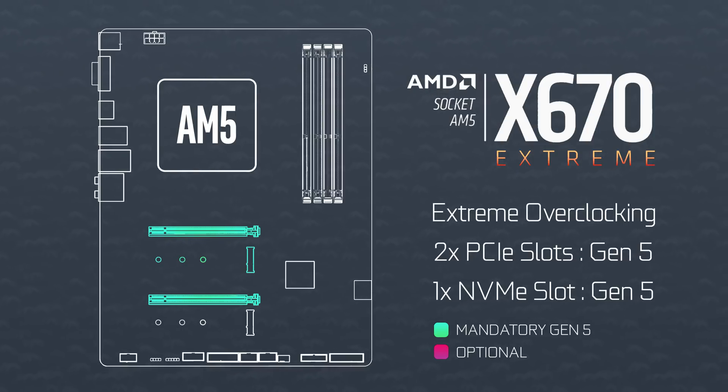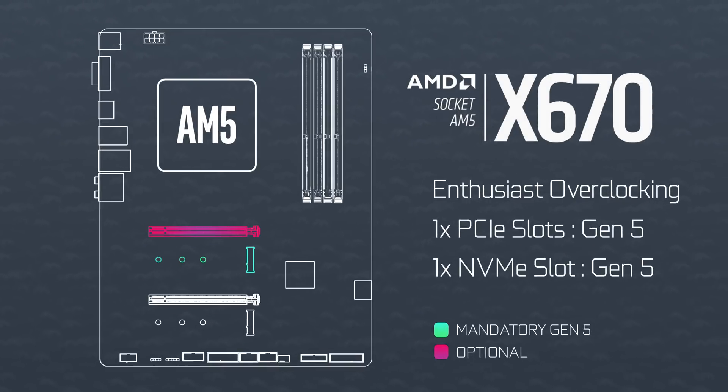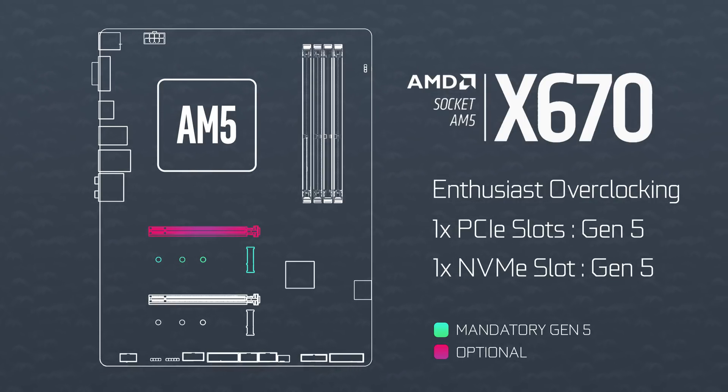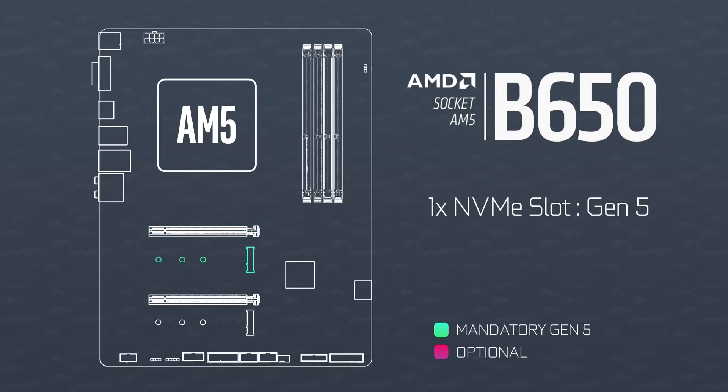Then there's X670 — still overclockable, but on the PCIe front it's a little tricky. The motherboard manufacturer has to have PCIe Gen 5 on the storage slot, but for the graphics slot it's optional. Lastly there's B650: like X670, it has to have PCIe Gen 5 on the storage slot, but the graphics slot will always be at Gen 4.